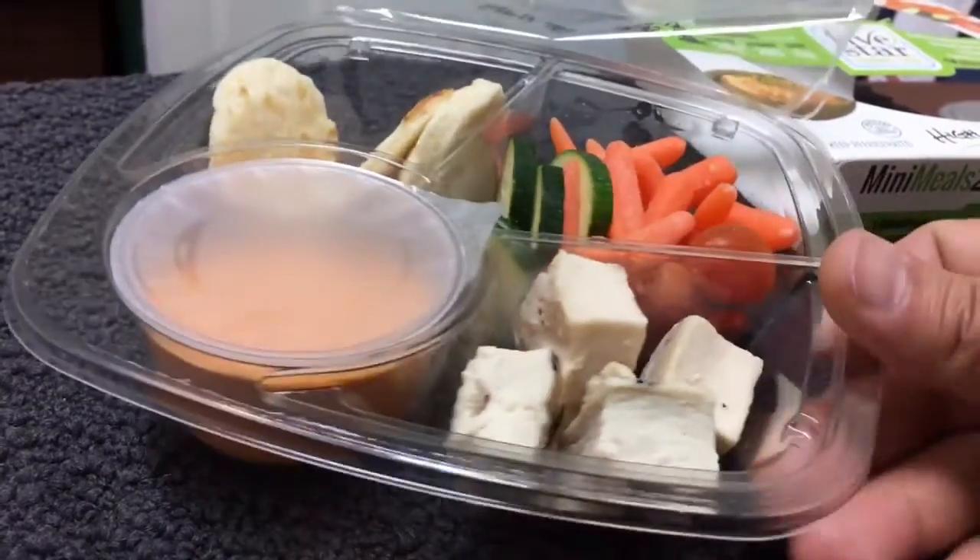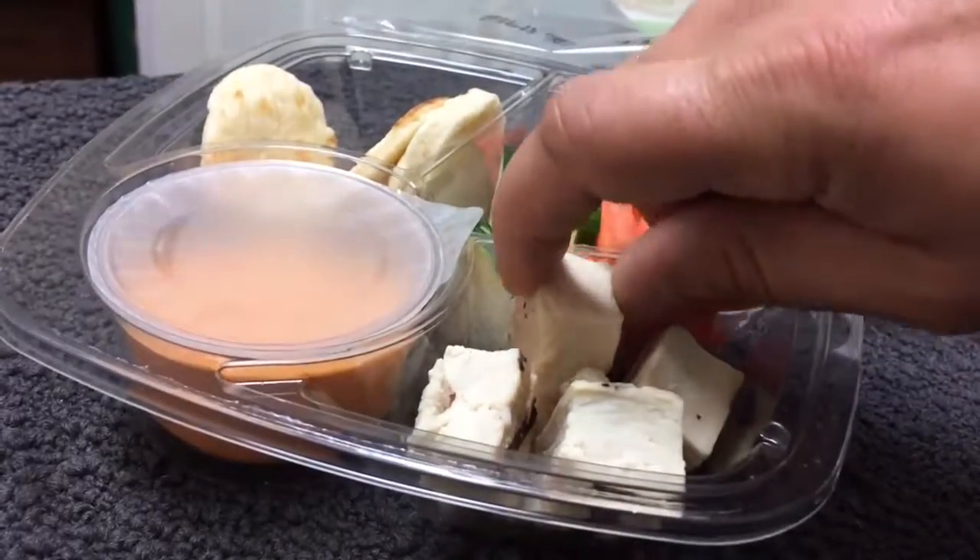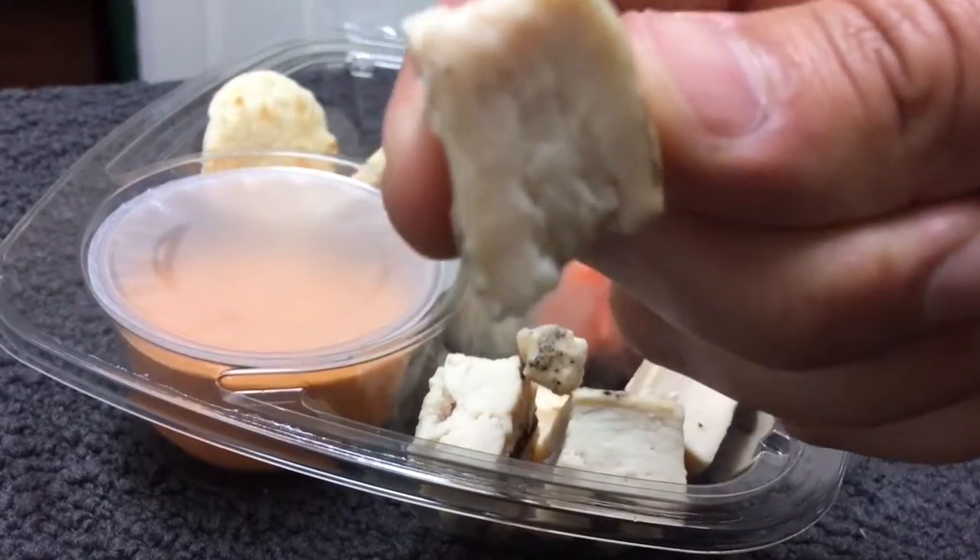Nice and fresh. Take a look at the ingredients in here — you've got some diced chicken chunks with rib meat.